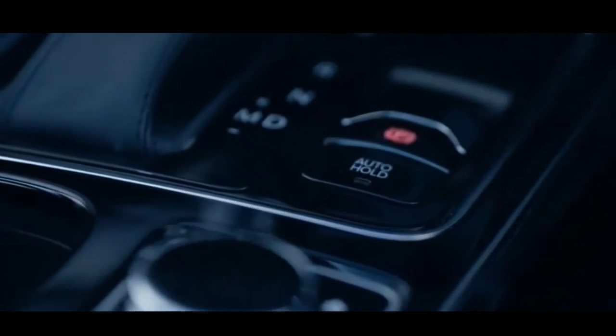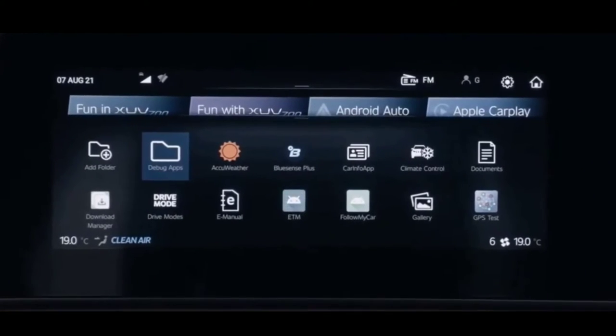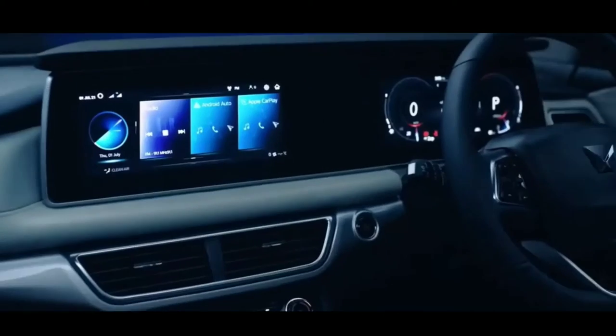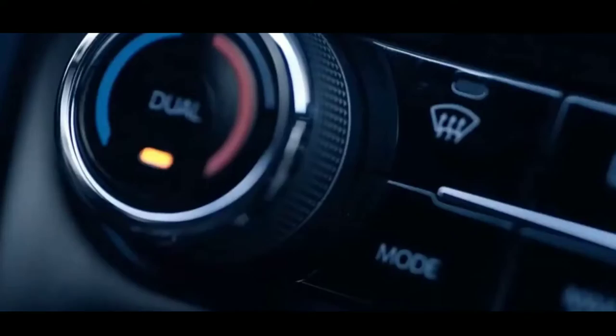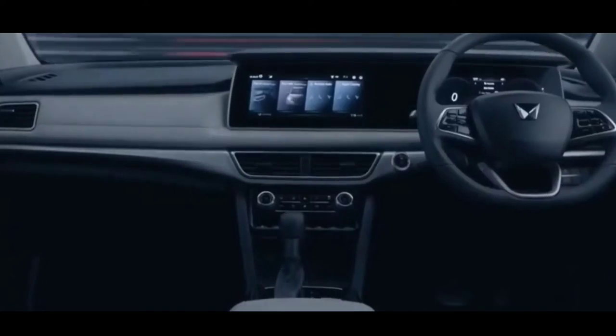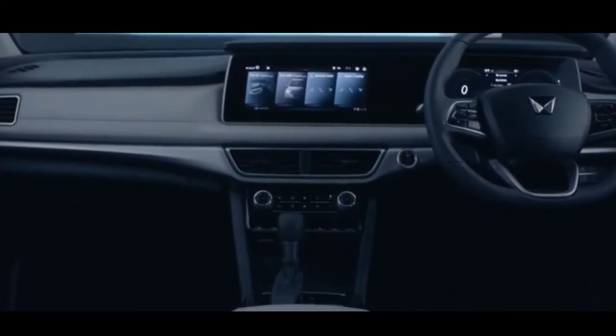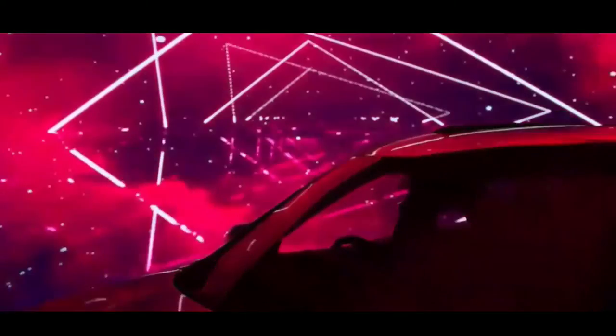To add to the fun in the XUV700 experience, the vehicle has more than 60 connected car capabilities. But what I want to highlight is that you can even control the temperature of your vehicle's cabin from the comfort of your home. And with its first-in-class dual-zone climate control, it lets you enjoy different temperature zones in the cabin. So, are you ready to feel the adrenaline rush?